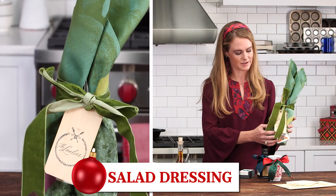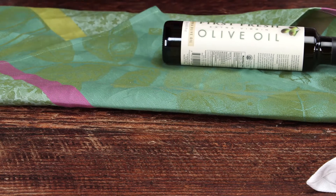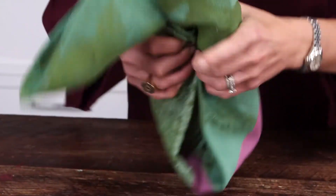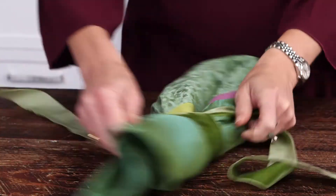This little package is kind of fun — this is salad dressing in a towel. Here I have two bottles of olive oil and balsamic, and all you need to do to wrap them up this way is to fold the towel sides in, have the bottles this way, and then you roll it up and tie it together.